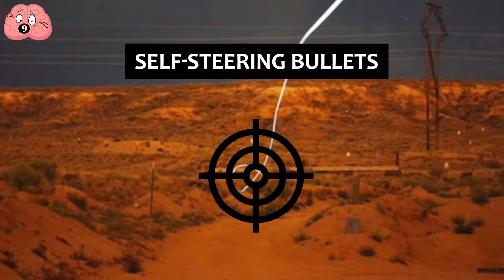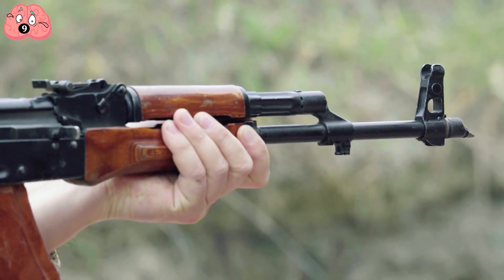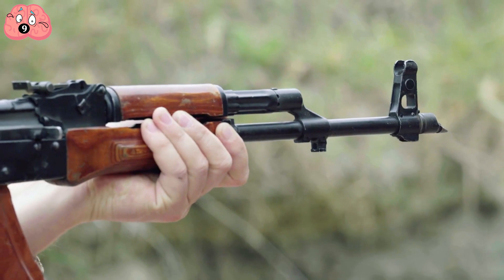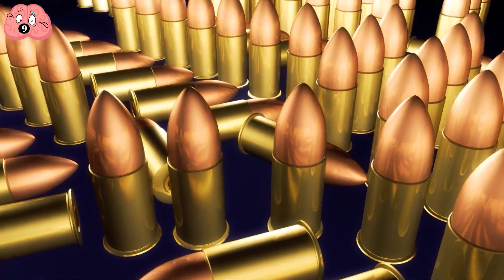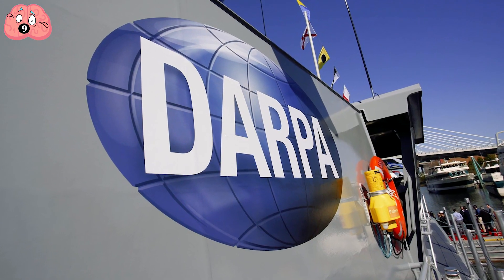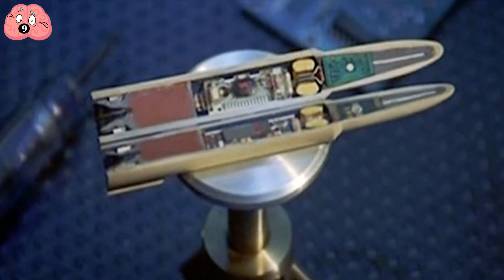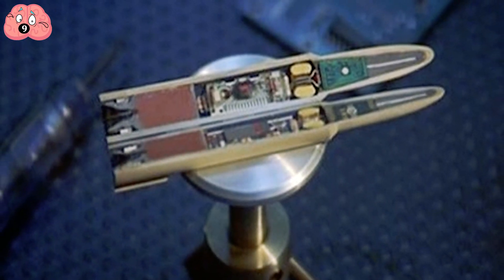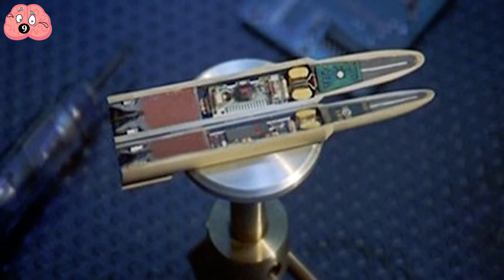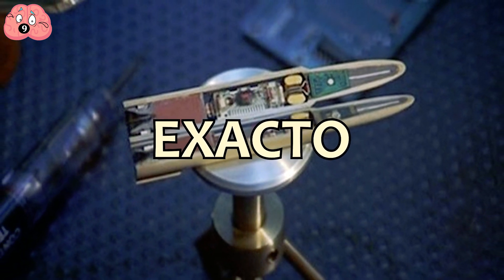Number 9: Self-Steering Bullets. Bullets are a pretty effective way of killing someone, but there's always the problem of actually having to hit them. Bullets have had basically the same technology for practically a century, but DARPA is looking to change that. Since we're going to have self-driving cars here pretty soon, why not some self-driving bullets? DARPA's Extreme Accuracy Task Ordinance, or X-Acto Bullet, can course-correct itself after it's been fired.